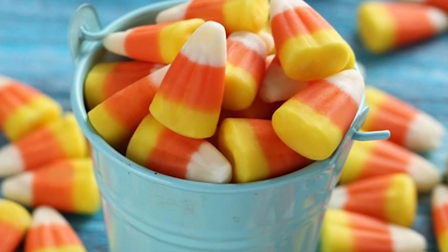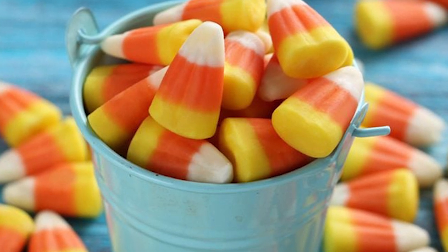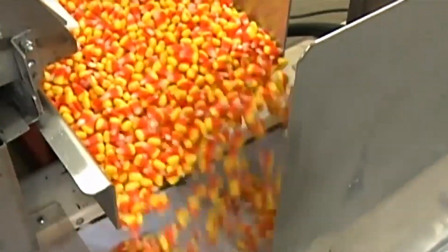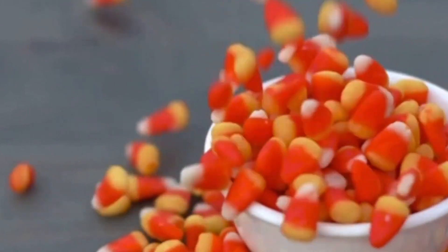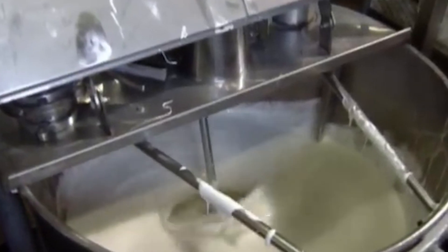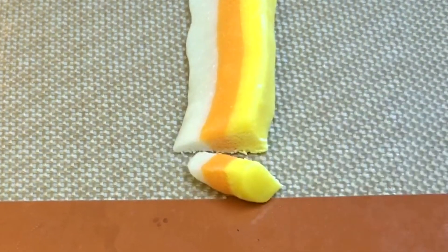Candy corn's unique recipe may be a century old, but its production process is anything but ancient. A single machine can churn out millions of these tri-colored treats in a day. This technological marvel doesn't just speed up production — it completely revolutionized the candy corn industry. Enter the Mogul Machine, a game-changing invention that transformed candy corn from a handcrafted novelty to a mass-produced Halloween staple.